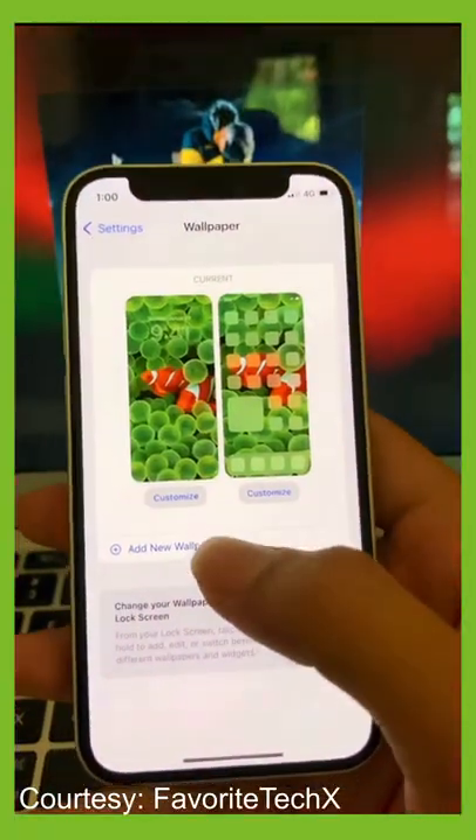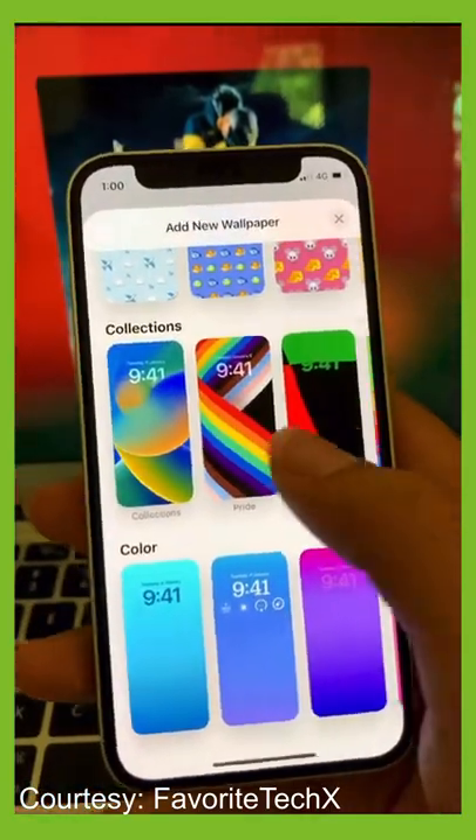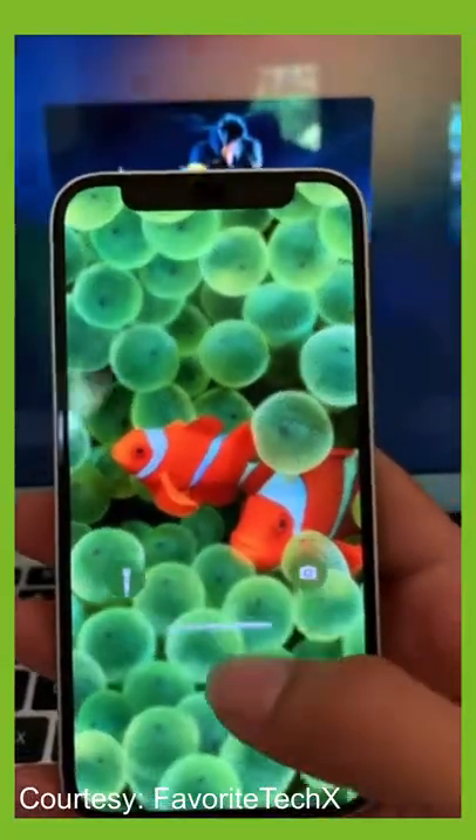Until now? Those that currently have their hands on iOS 16, or at least the beta version, have noticed that in the wallpapers there is now a new high-resolution version of the Clownfish wallpaper. No one knows for sure if this Clownfish wallpaper will appear in the public version of iOS 16 when it releases later on this year, but yeah, seems a bit random.